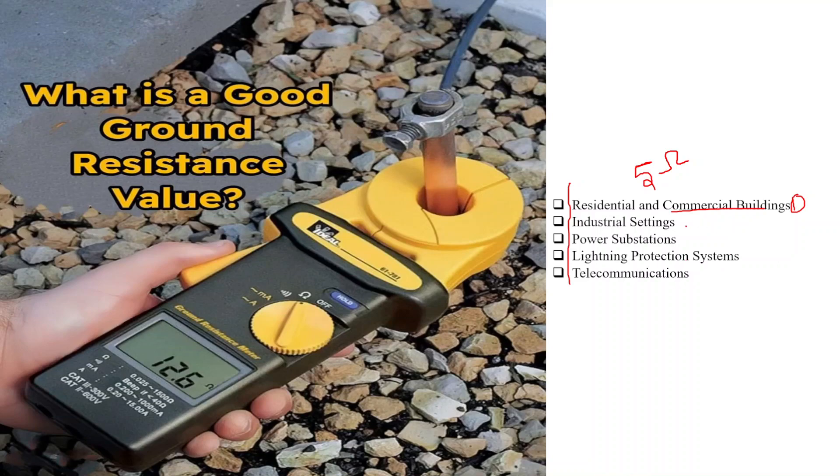Second is industrial settings. In industrial settings, ground resistance values between 1 to 5 ohms are typically recommended. The exact value depends on the type of equipment, the potential for electrical faults, and the specific industry standards.